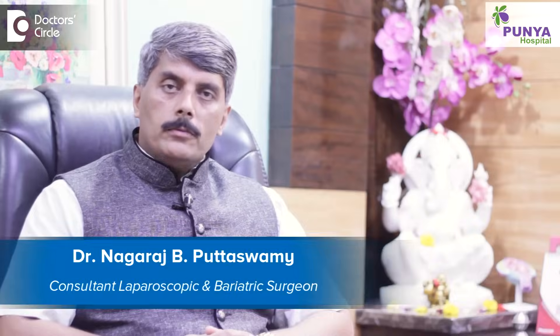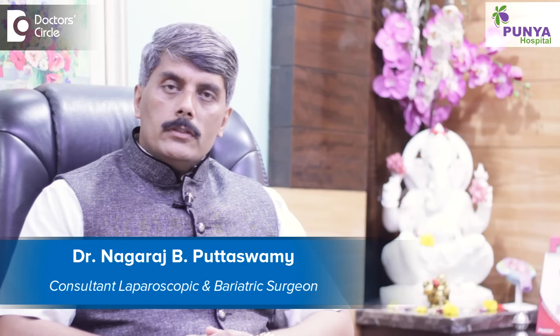Hello, I am Dr. Nagaraj Puttaswamy. I am a laparoscopic surgeon and a bariatric surgeon at Punya Hospitals, Bangalore.